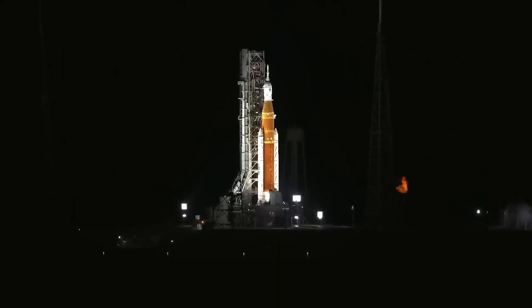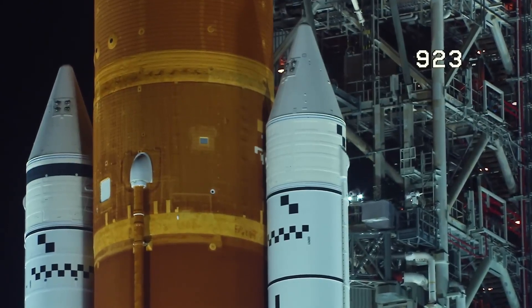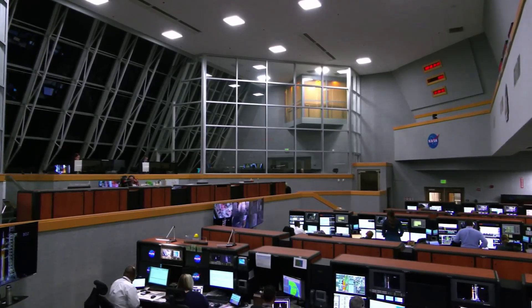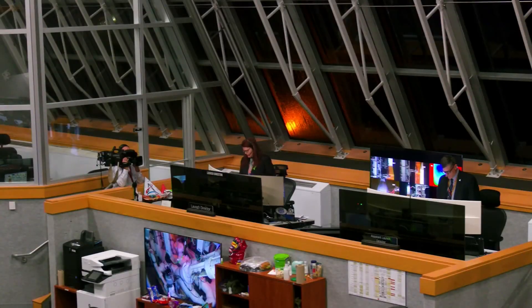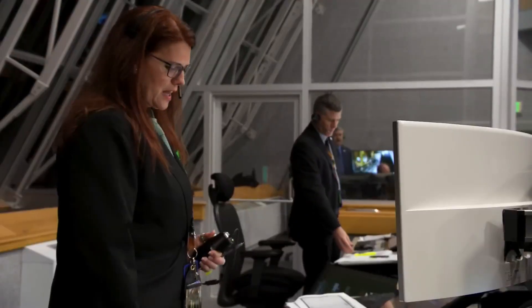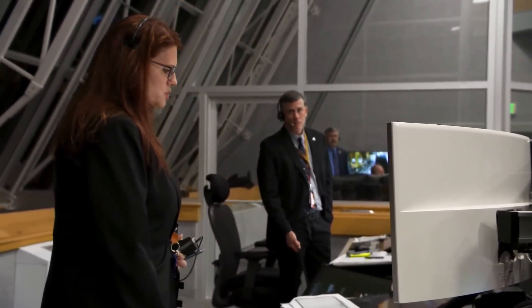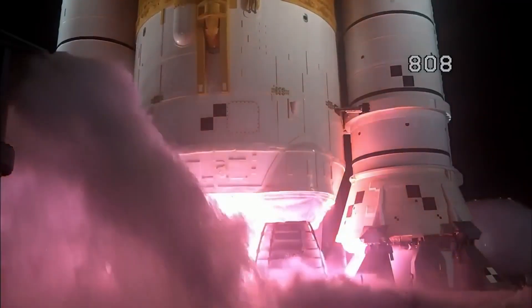Range weather is go for launch. The mission management team has been pulled. You have a go to proceed with terminal count. On behalf of all the men and women across our great nation who have worked to bring this hardware together to make this day possible, at this time I give you a go to resume count and launch Artemis 1. Four stage engines start.